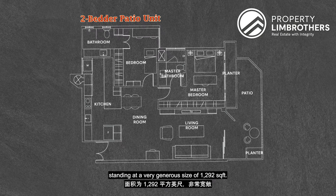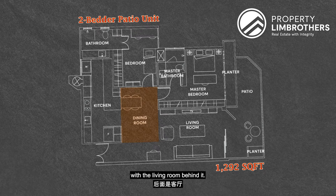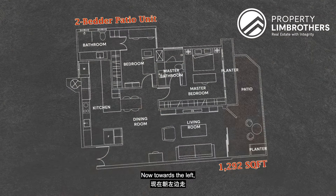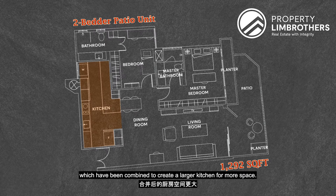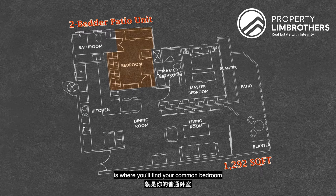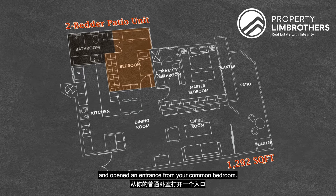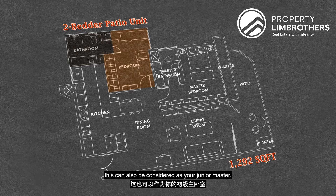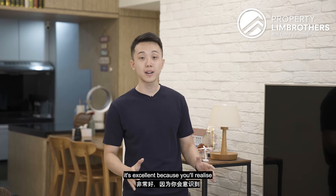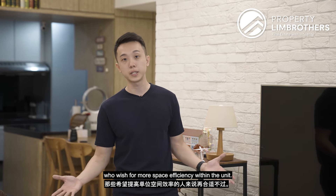Today we are showing a 2-bedroom patio unit at a generous 1,292 square feet. Coming in from the entrance, you first see the dining area with the living room behind it, and towards the end is your personal patio area with views of Clementi Woods Park. To the left is an open-concept kitchen and yard area combined to create a larger kitchen. Also on the left is the common bedroom, where the owner moved the WC entrance from the back of the kitchen to the bedroom — making it a junior master. Last is the master bedroom with its own ensuite bathroom. The layout is excellent with minimal corridors, perfect for space efficiency.